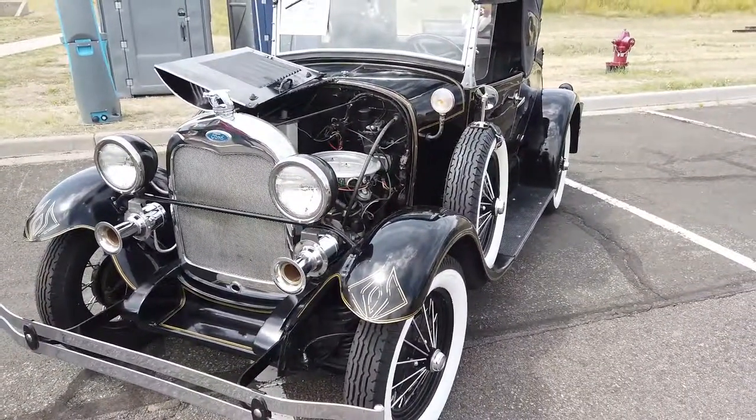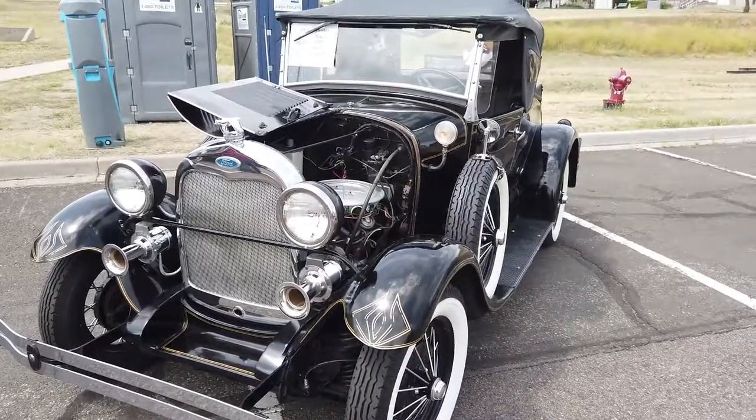Here we are looking at a Model A with a rumble seat.